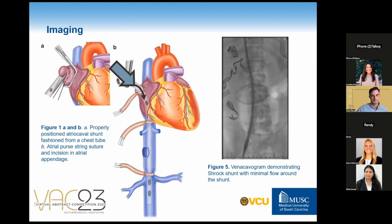The perihepatic and right retroperitoneum were packed and temporary abdominal and chest closure devices were placed. With ongoing resuscitation, the patient was taken to the interventional radiology suite where he underwent successful angioembolization. The venogram demonstrated flow through the atriocaval shunt with occlusion of the IVC surrounding the shunt.